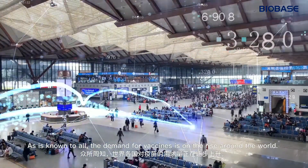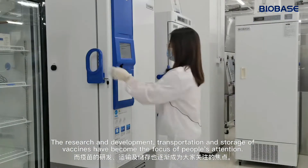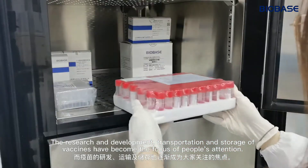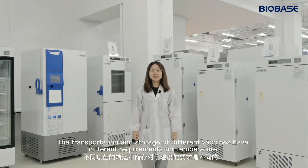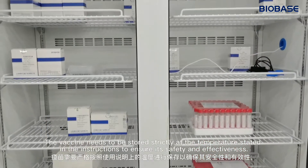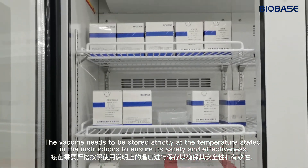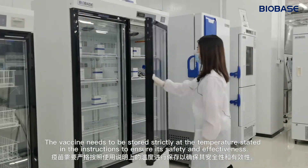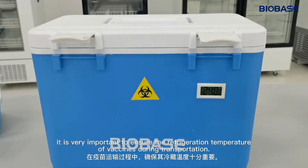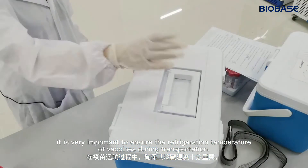As is known to all, the demand for vaccines is on the rise around the world. The research and development, transportation and storage of vaccines have become the focus of people's attention. The transportation and storage of different vaccines have different requirements for temperature. The vaccine needs to be stored strictly at the temperature stated in the instructions to ensure its safety and effectiveness. Therefore, considering the safety and effectiveness of vaccines is very important to ensure the refrigeration temperature of vaccines during transportation.